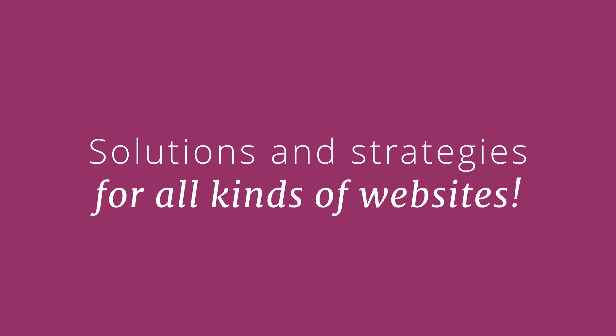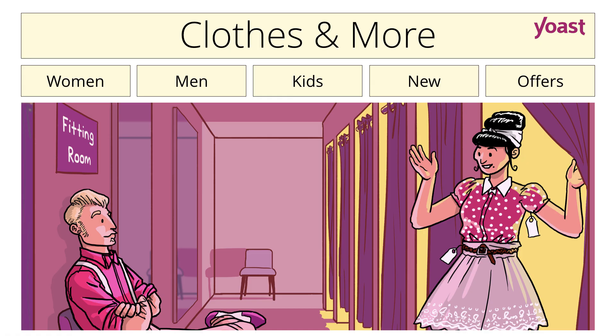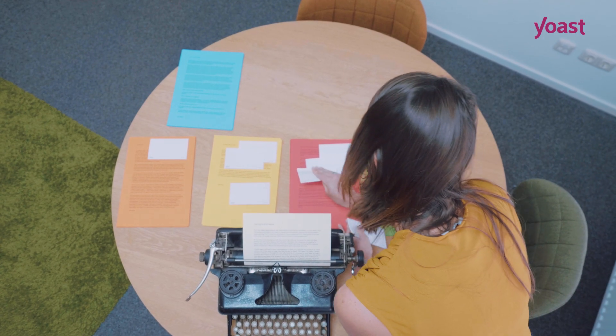And this is good to know — our training offers solutions and strategies for all kinds of websites. So it doesn't matter whether you have a blog, an online shop, or another type of website. We helped Sarah to clean up her mess. Now, let us help you.